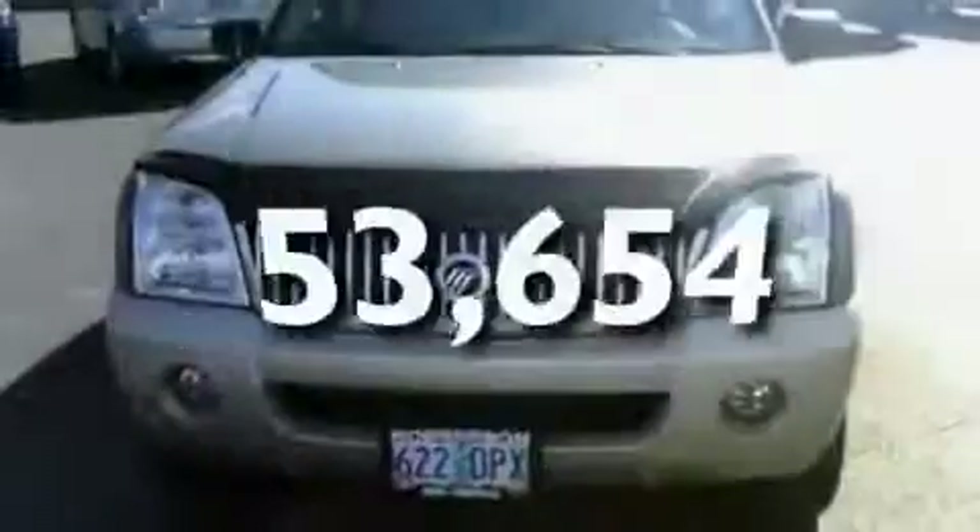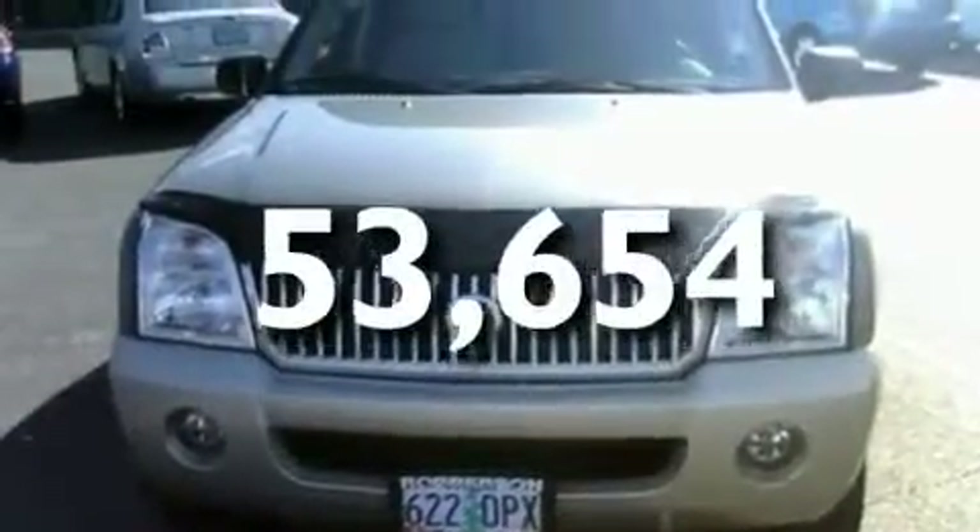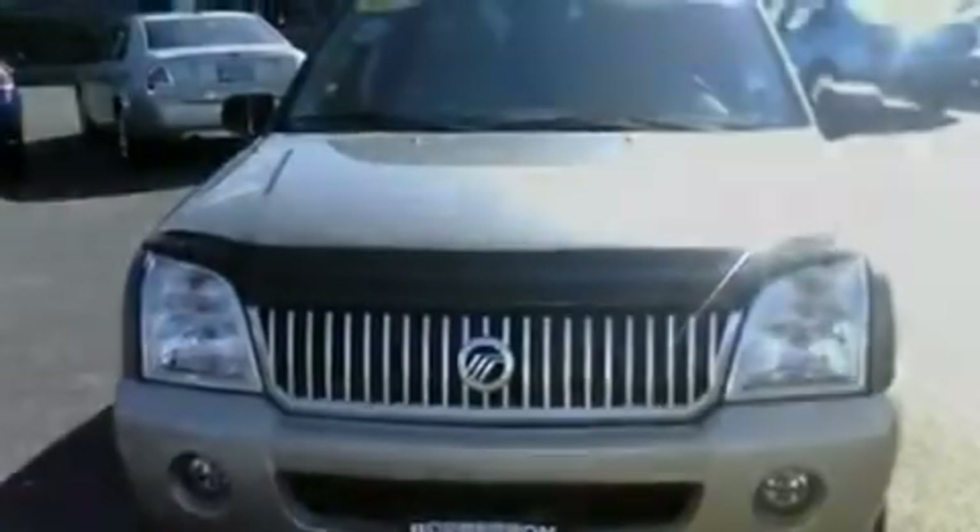This vehicle has fewer than 54,000 miles on the odometer. This vehicle won't last long at this price. Call and arrange a test drive now.